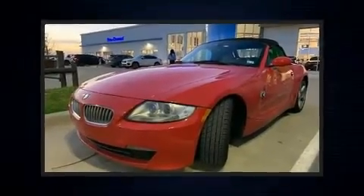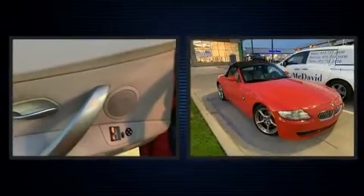Step into the 2008 BMW Z4. This two-door, two-passenger convertible provides exceptional value.